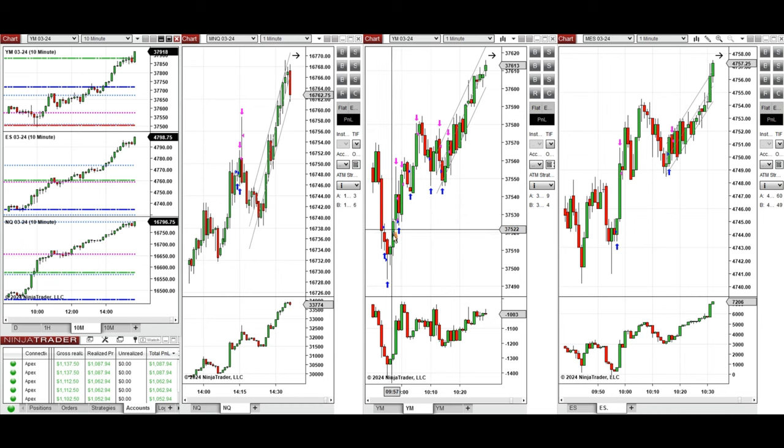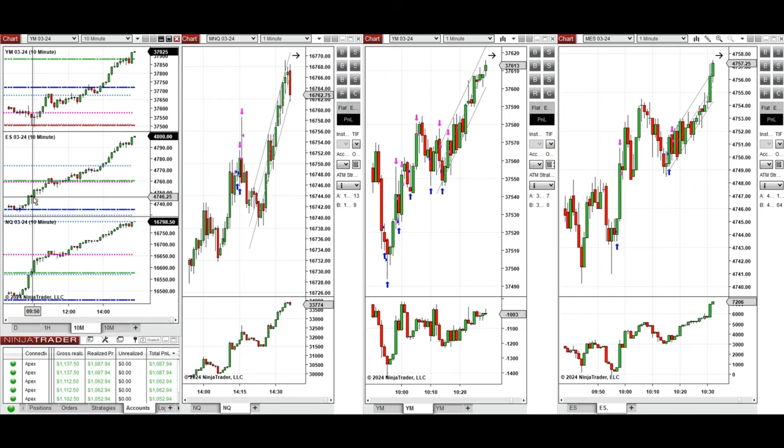So around 10 o'clock, when the price had some slight pullback on Dow Jones and tested this level and the price came back, I took several long positions with setups B, C, and T repeatedly. You can also see some shadow on this candle on S&P 500.